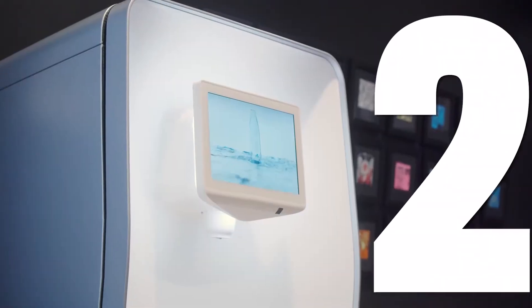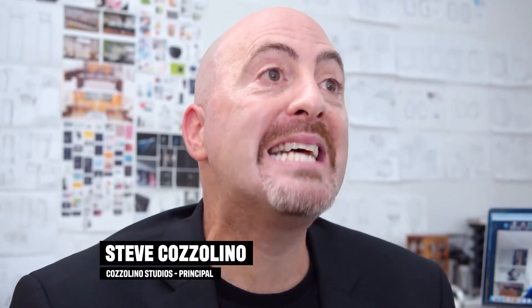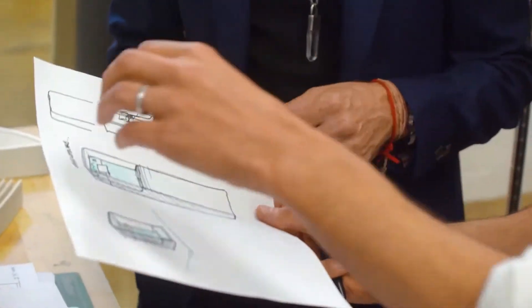Number two is the SodaStream Professional by PepsiCo. It was one of my favorite projects. I loved it because it asked the question: why does a water cooler have to look like a water cooler? It's beautiful, functional, and also impactful — I'm thinking of the distribution of this system worldwide.